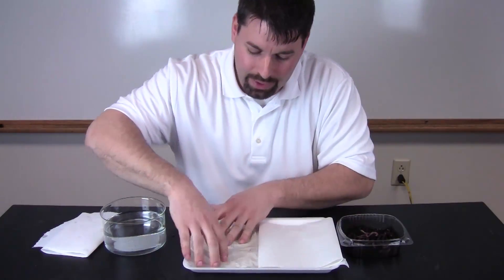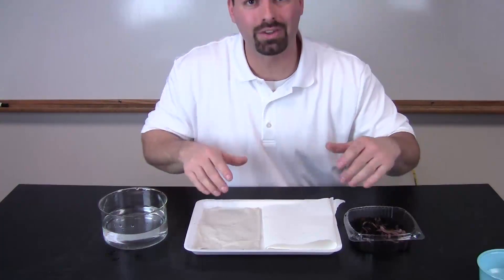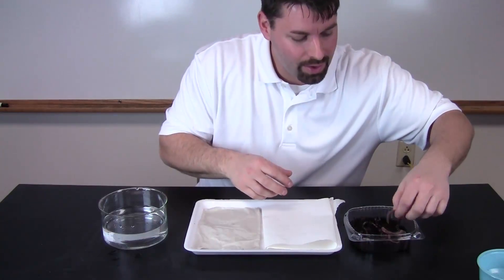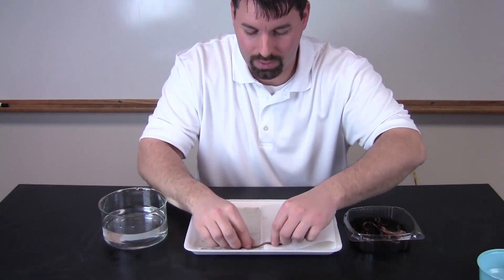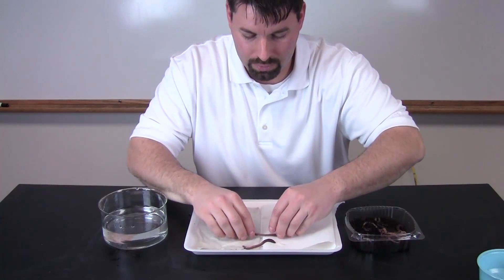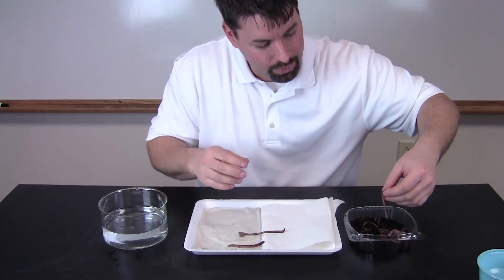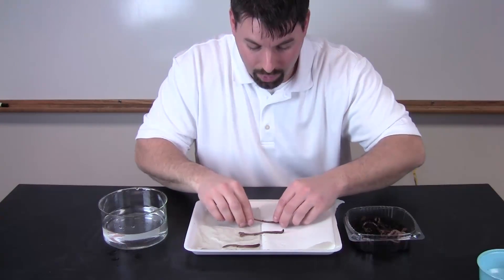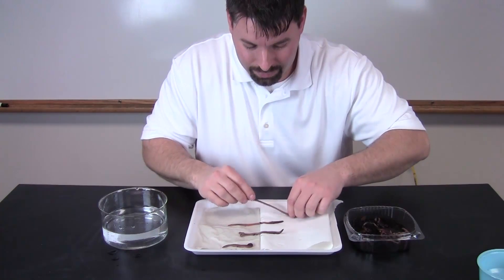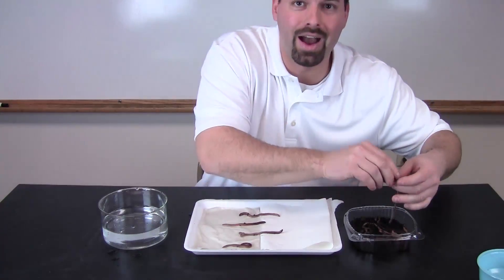Now I have a moist paper towel and a dry paper towel. So now let's take a few worms and drape them across and see which side they prefer — the moist or the dry. Worm number one. Worm number two. Spread them out a little bit. Worm number three. Well, he's moving right away. Worm number four. And let's put one more worm on there. Worm number five.